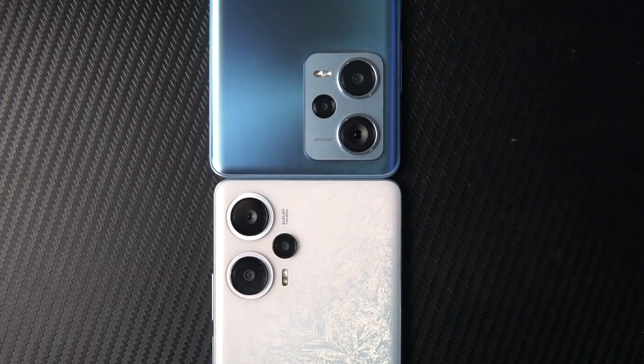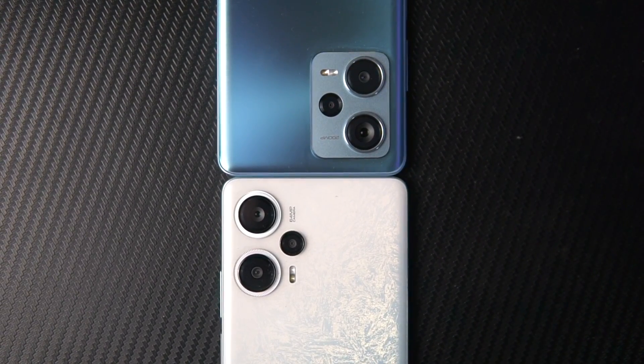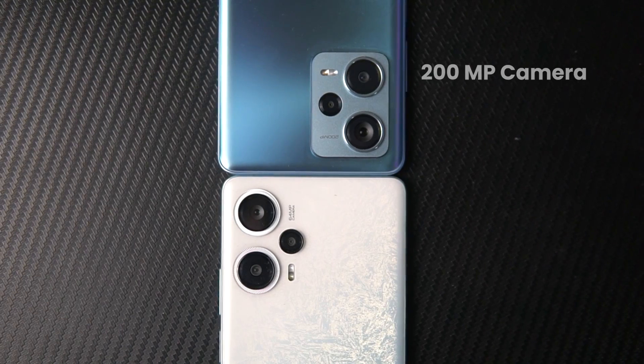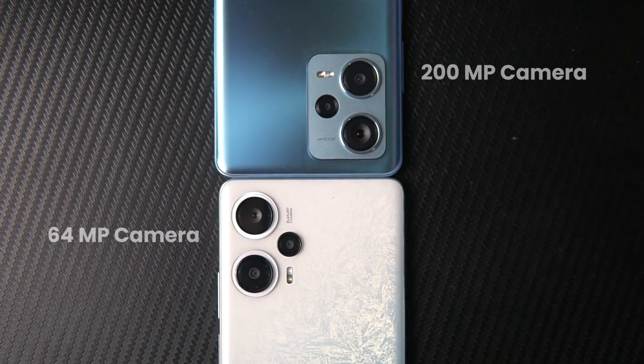The main difference between the two phones is also the camera. Camera-wise, there is definitely a big difference. In the Redmi Note 12 Pro Plus, you have a 200MP camera. And the Poco F5 comes with a 64MP primary sensor.